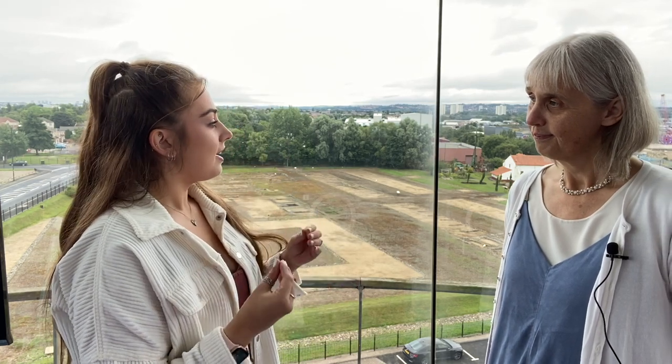Today I'm here at Segedunum Roman Fort and Museum with Alex Kroon, keeper of archaeology. Thank you for meeting me here today, Alex. Welcome to Wall's End. We're going to be discussing a few elements of the fort and the structures we can see from this viewing platform, and anything notable about the site here. Can you give a brief overview of when it was used and what it was used for?